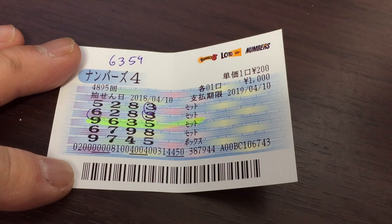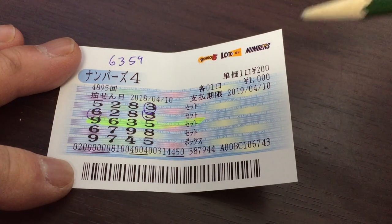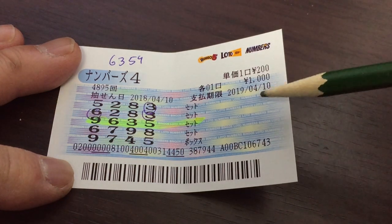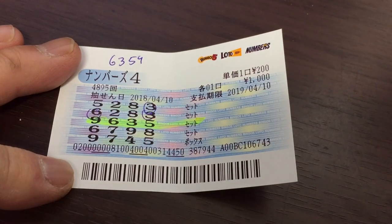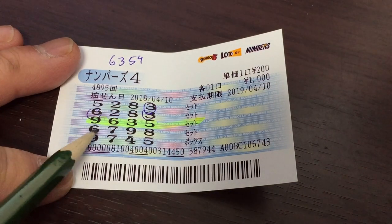Take a look at my ticket. I spent a thousand yen on five sets of numbers — each set costs 200 yen. I got 9635.